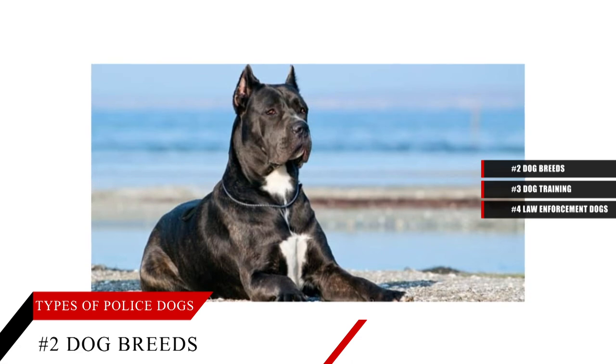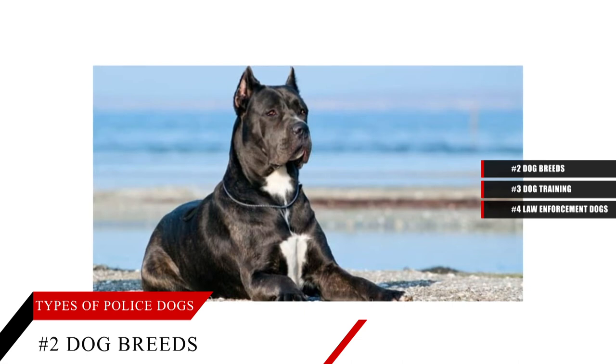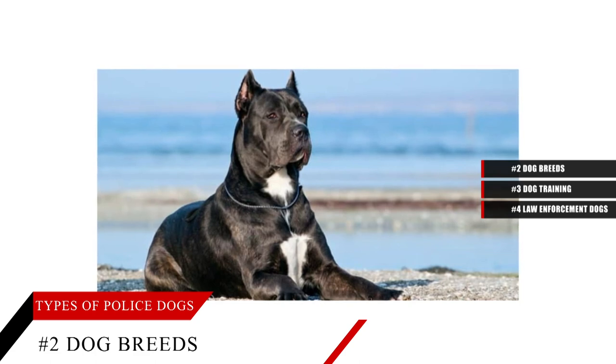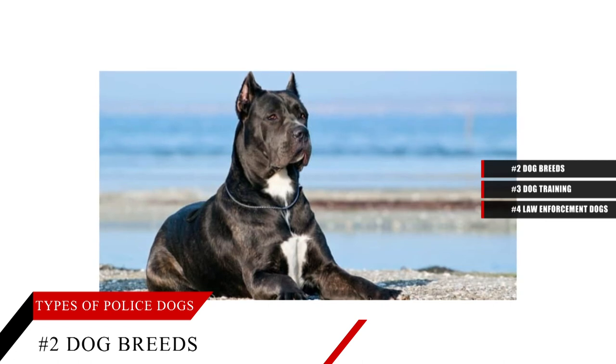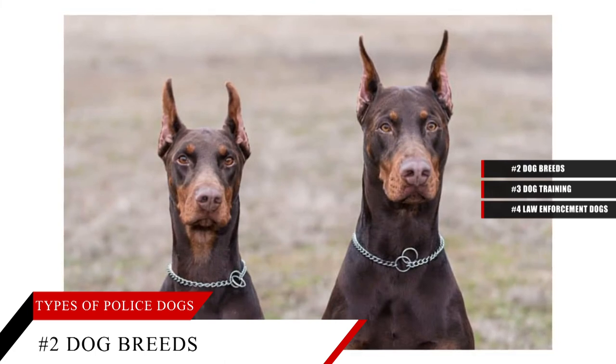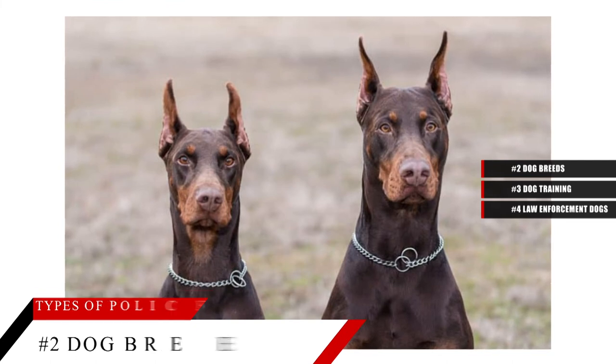Herding dogs are used in canine work to use their natural herding and protective instincts on humans, as well as their intelligence, loyalty and athleticism. The German Shepherd is used for security, apprehension, messengers and ammo carriers, while the Australian Shepherd chases after criminals and helps in search and rescue. The Border Collie was used as messengers, sentries and wounded soldiers' finders, but is no longer used.